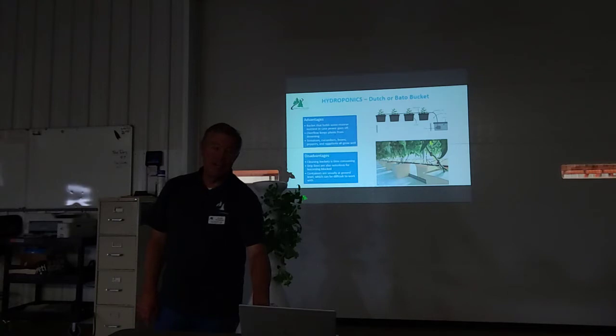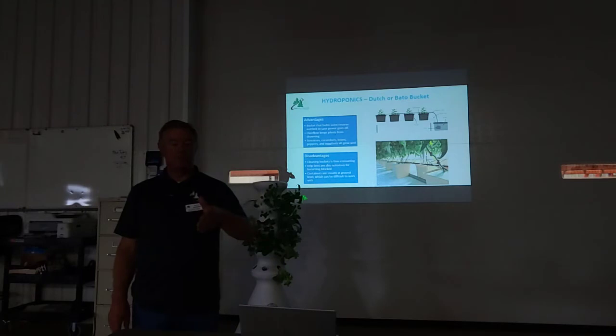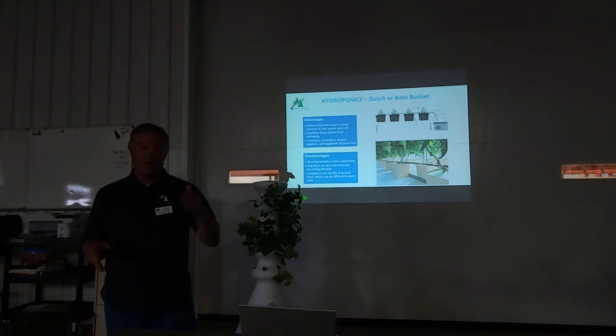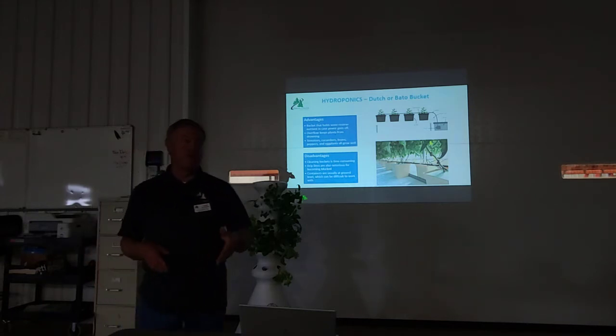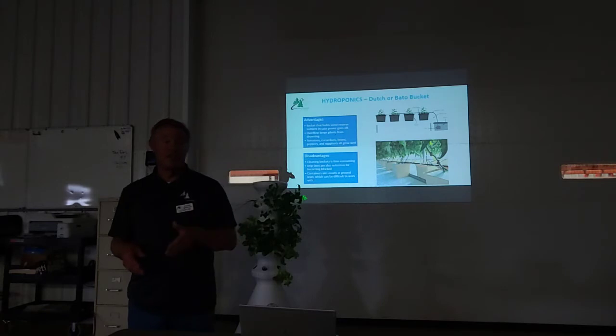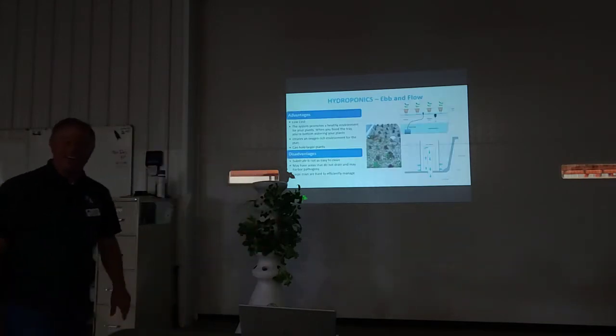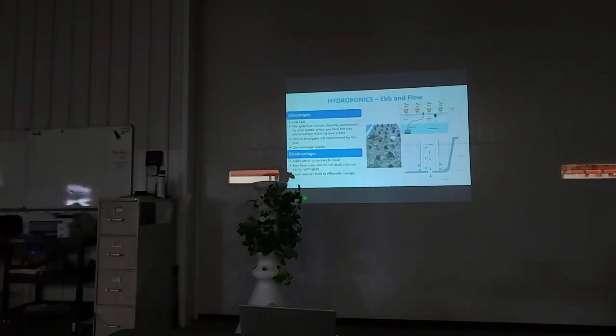In aquaponics there's a lot of good flavor — I can tell the difference between a hydroponics lettuce leaf and an aquaponics lettuce leaf. In hydroponics we mostly use salt-based fertilizer, while in aquaponics we use an organic-type fertilizer. I just prefer the organic type.